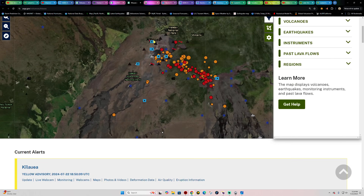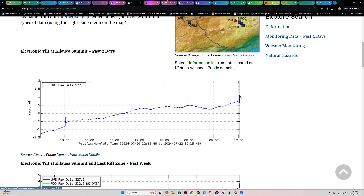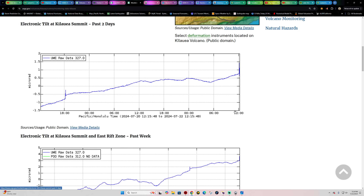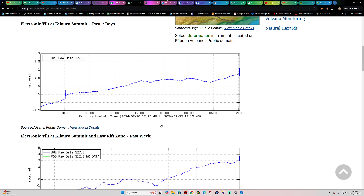Checking the overall deformation trend at the summit level — there's a huge spike right there. It's barely visible, but within the last hour we've seen a huge increase in inflation, so I think it's about ready to pop through the surface.